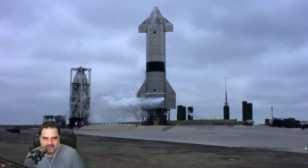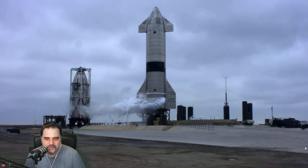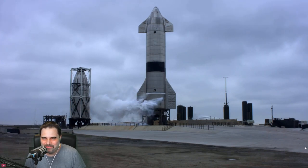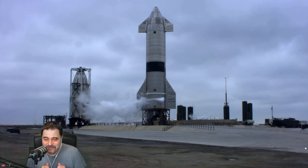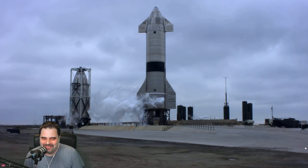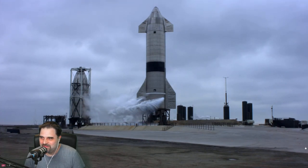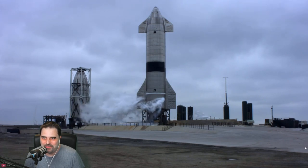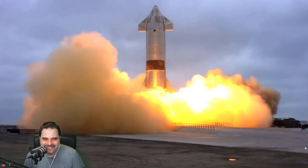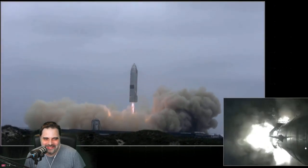30 seconds now — there are so many updates and upgrades on this new vehicle, the SN15. Come on, please, no — don't abort, don't abort! Go, go! And no abort, it's going, it's going up! Come on, do it this time!